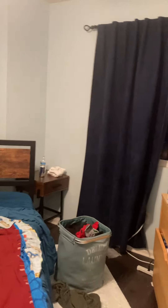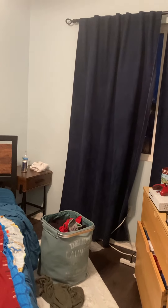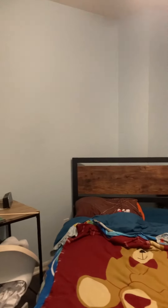Alright guys, my name is Aaron and today is Monday, May 23rd, 2022 and it's 8:45pm. Today this is going to be my new room tour.